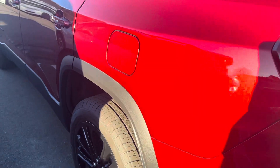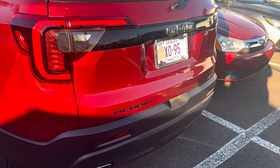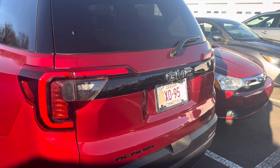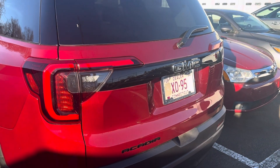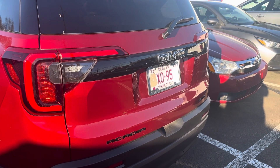It's one of our current service loaners, but it is available for sale. I look forward to speaking with you. I'll talk to you soon. Bye for now.